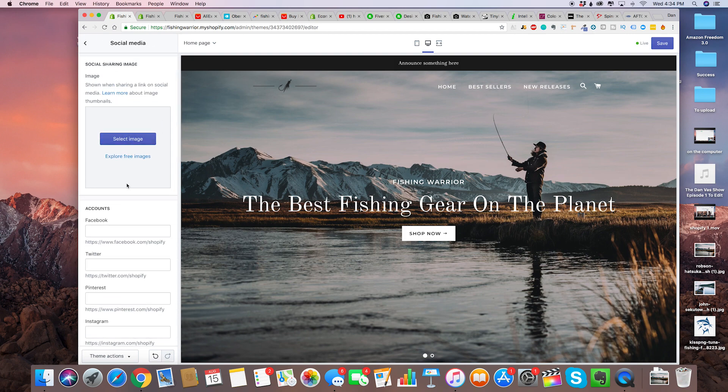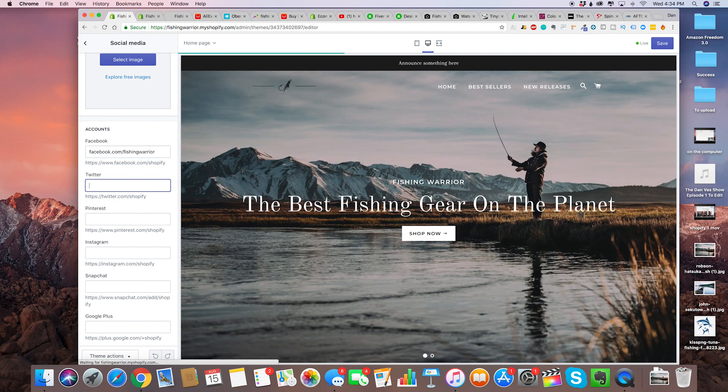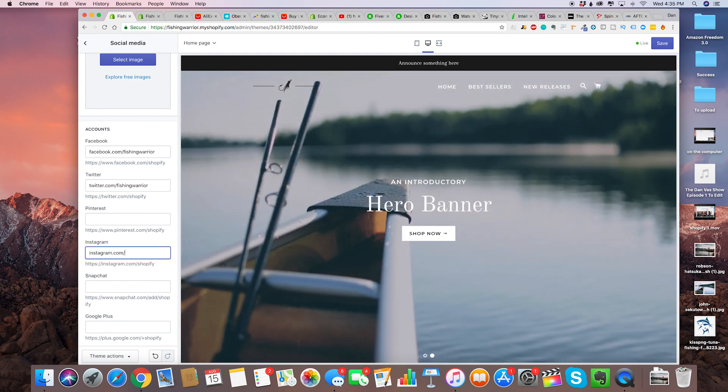Change it to page, and then the next step is to add social media links. We're just going to type in facebook.com/fishingwarrior or whatever. Obviously you want to go and create those social media links for yourself. You can also do Pinterest and Instagram. I recommend Facebook, Twitter, Instagram, and Pinterest — Pinterest is a great one especially for something like the fishing niche.